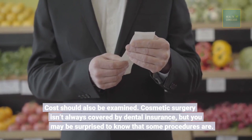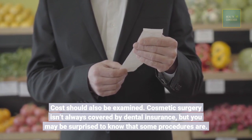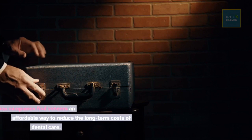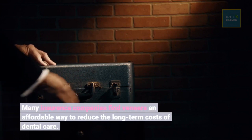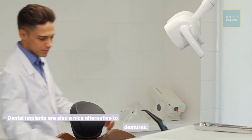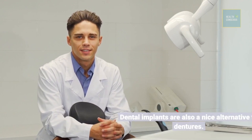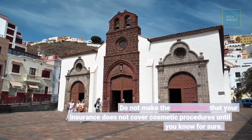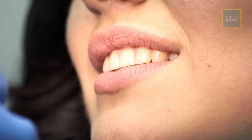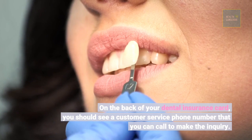Cost should also be examined. Cosmetic surgery isn't always covered by dental insurance, but you may be surprised to know that some procedures are. Many insurance companies find veneers an affordable way to reduce the long-term costs of dental care, and dental implants are also a nice alternative to dentures. Do not assume that your insurance does not cover cosmetic procedures until you know for sure. On the back of your dental insurance card, you should see a customer service phone number that you can call to make the inquiry.